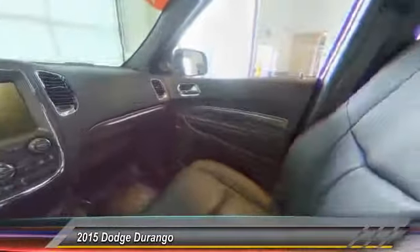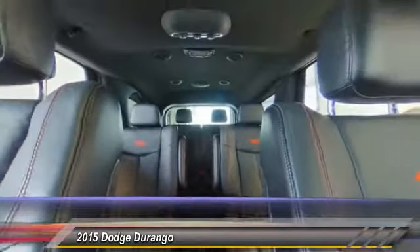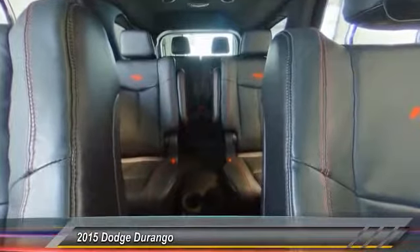Power liftgate, backup camera, power passenger seat, all-wheel drive, navigation system, traction control, dual airbags, air conditioning, Bluetooth, power steering.